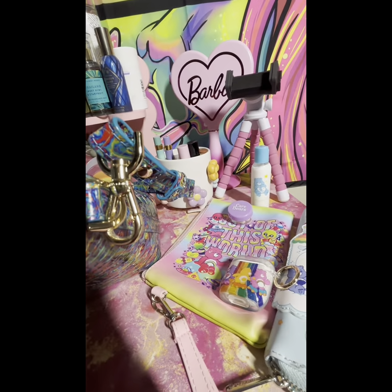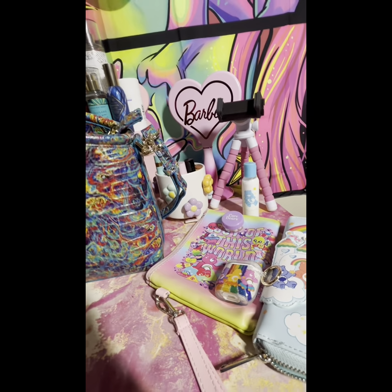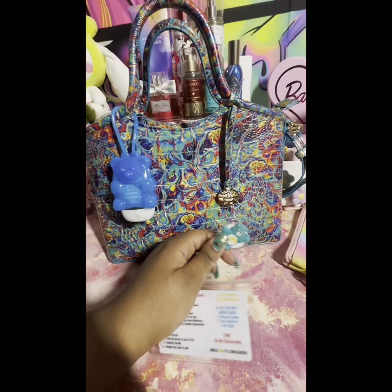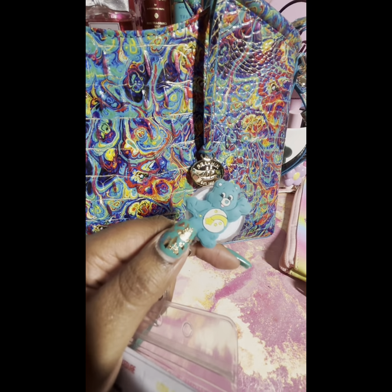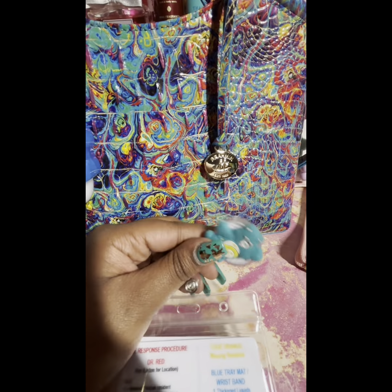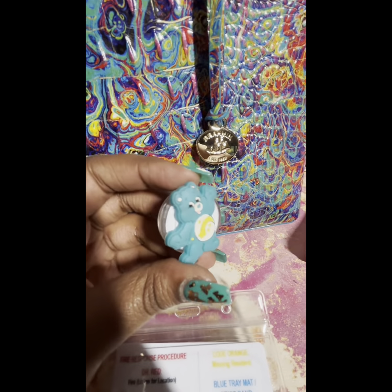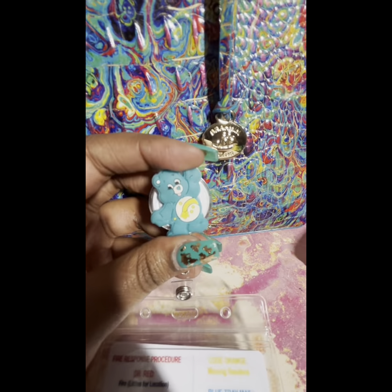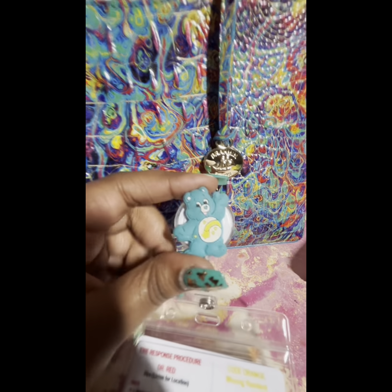Let me flip my work ID around so I don't expose it. Here's my work ID — I have these Care Bear ID badge holders. I got them like two years ago; I had a bunch of them and thought let me bust them out. So that's another little Care Bear item! I also have the purple one that I plan on bringing to work to switch those two out — I have like 10 of these.